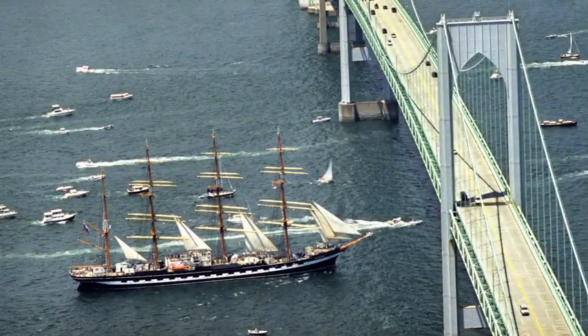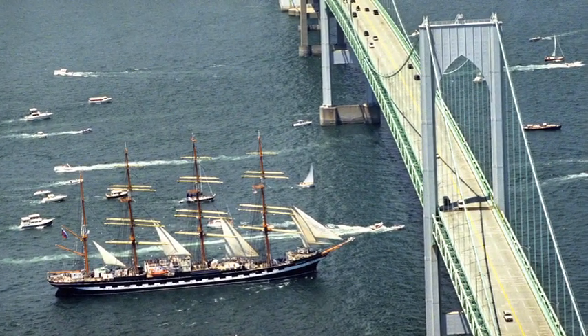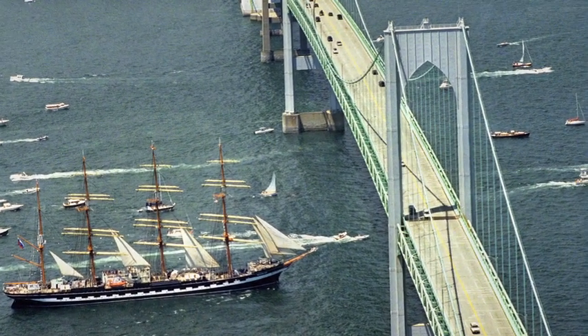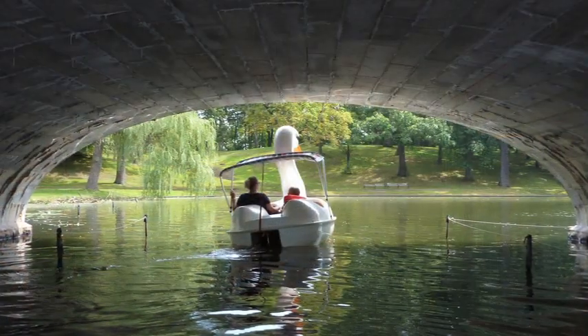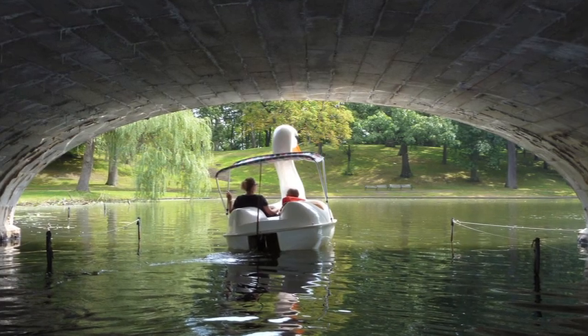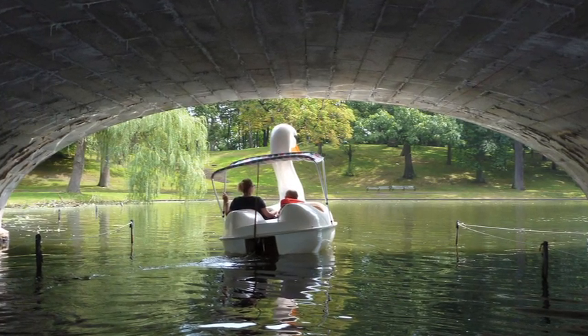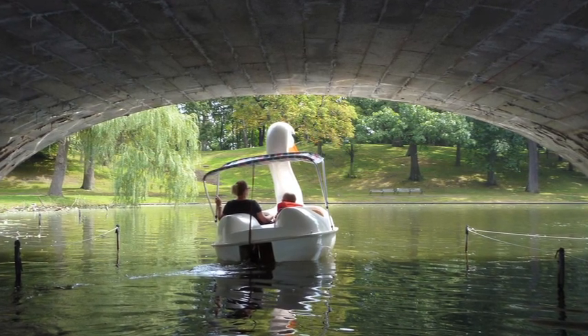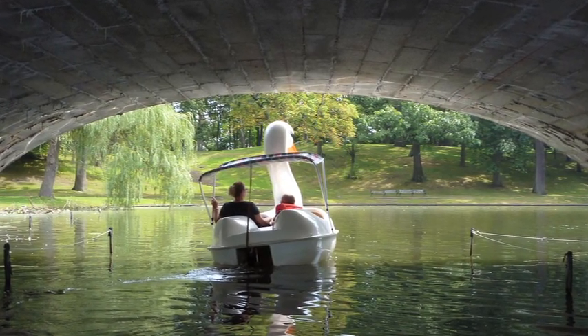Bridges span over chasms and gaps, over rushing traffic, over bodies of water, and sometimes over other bridges. They allow travelers to continue on their journey past an obstacle. Bridges are places of change and decision. Crossing that bridge when we come to it and burning that bridge behind you are concepts that are rooted in our psyche.